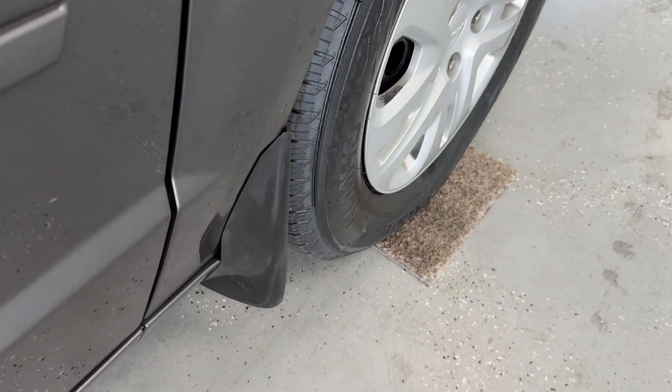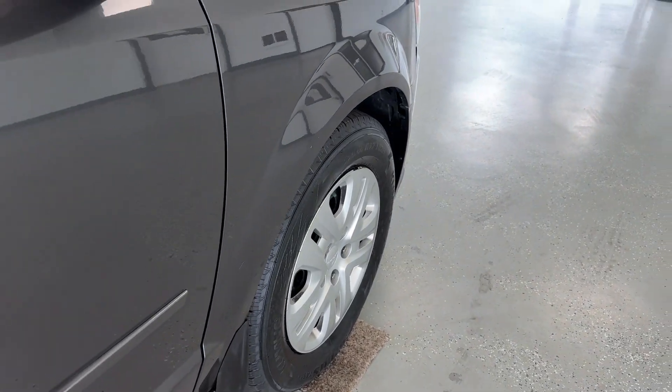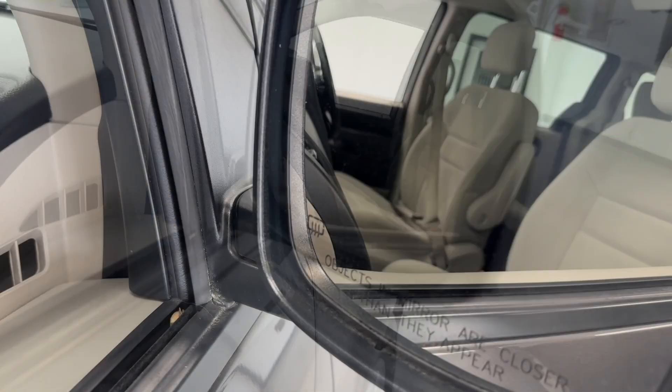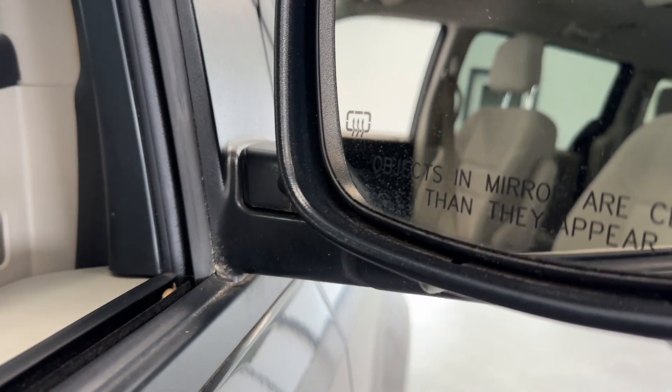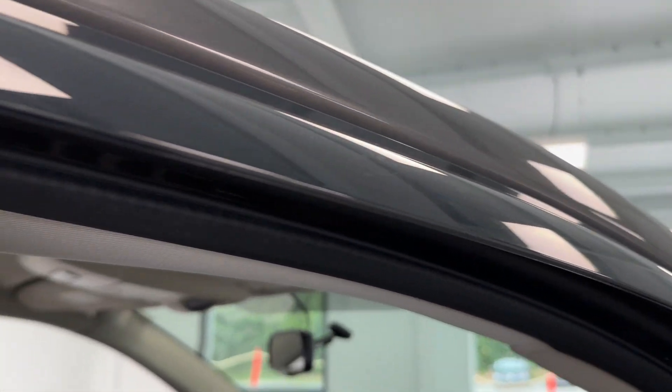Behind both of those front wheels, you do have mud guards, which will help to prevent not only mud from flinging up on your vehicle, but anything that might chip away at the paint like gravel or stone chips. The mirrors on this vehicle are heated to help prevent fogging and to help de-ice in inclement weather, and along the top of both of those power windows, you do have rain visors to help keep the rain out.